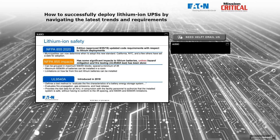NFPA 855 was approved late in 2019 and contains requirements with respect to lithium. The municipality, county, or state where you're deploying can determine when they'll adopt the new standard — just because it exists doesn't mean your city has adopted it. Generally, California, Chicago, and New York will set earlier adoption dates. It's good to know which code is in force as you plan, because it may make a significant difference in how you lay things out and plan for capacity.